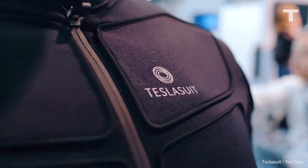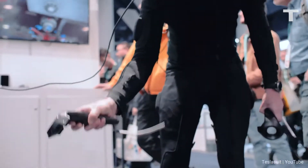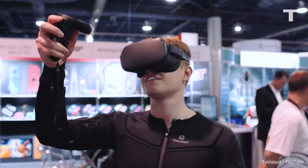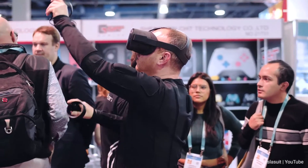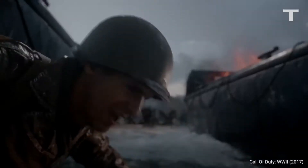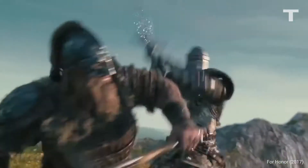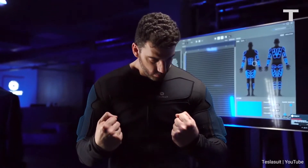This is the Tesla Suit — a full body haptic feedback body armor that uses electro muscle stimulation to simulate a range of real life feelings and sensations. Slide this body suit on and you're feeling real, physical feedback based on whatever is happening in the virtual world you're playing in. 68 points of haptic feedback means getting shot at on the beaches of Normandy feels different from taking an axe to the chest in a medieval fantasy game, and the whole time it's keeping track of your heart rate, oxygen, and stress levels.